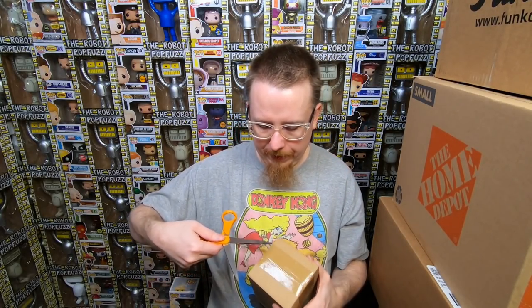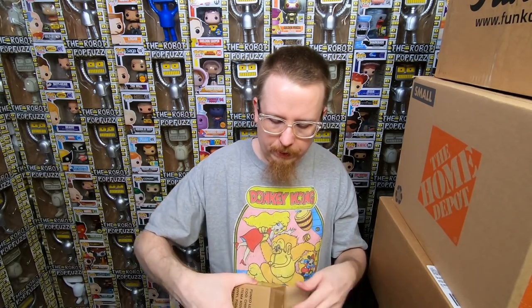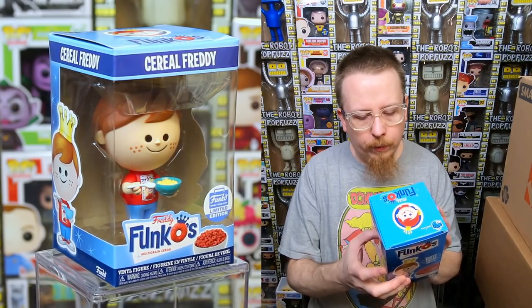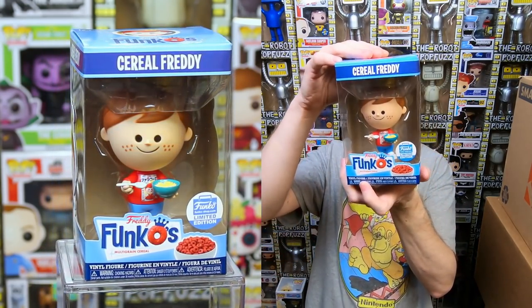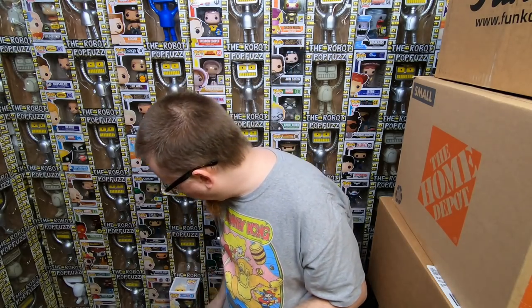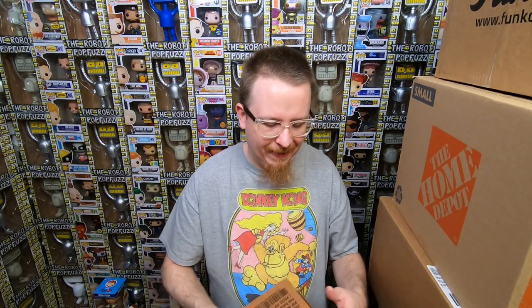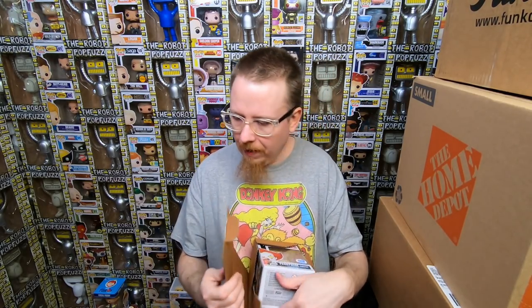There's a bunch of stuff here I just don't remember ordering or thought I'd missed out on. We got five more boxes from that box — and it looks like a Freddy Funko figure. It's the one where he has the Japanese shirt on and he's eating a bowl of cereal. I thought I missed out on this one, so I'm really happy to have it.